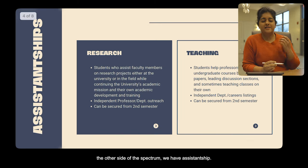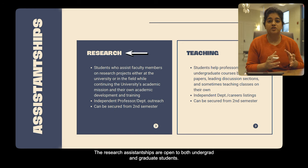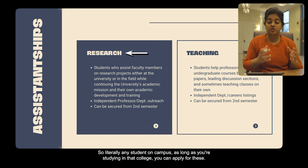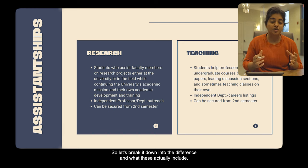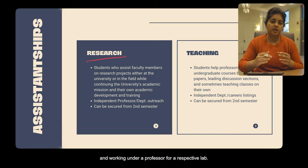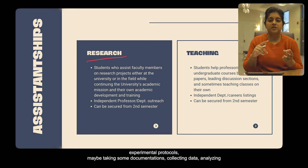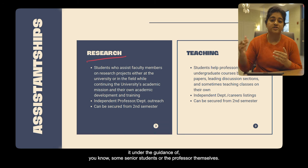On the other side of the spectrum, we have assistantships, divided into two types: research assistantships and teaching assistantships. Research assistantships are open to both undergrad and graduate students — literally any student on campus can apply. As a research assistant, you'll be performing experiments and working under a professor for a respective lab. If you're an undergraduate student, you can expect to do things like running experimental protocols, taking documentation, collecting data, and analyzing it under the guidance of senior students or the professor.